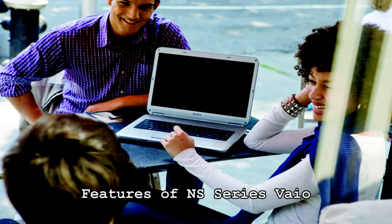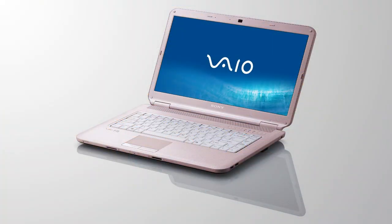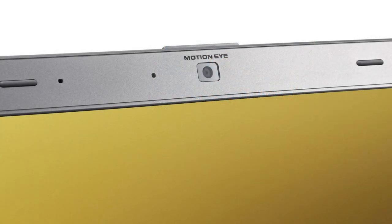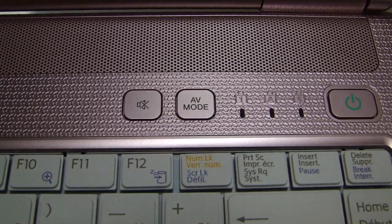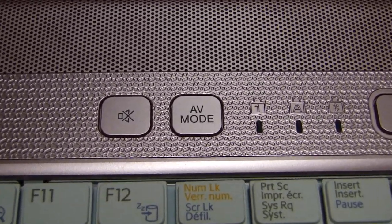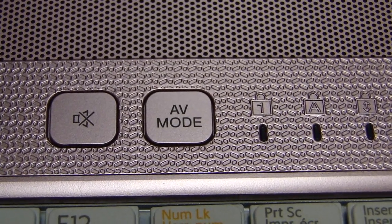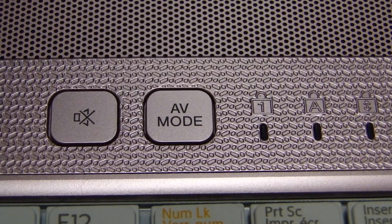Now let's talk about some of the great features of the NS Series Vaio. All NS Vaios offer a 15.4 inch widescreen with X-Brite technology and include a 1.3 megapixel Motion Eye webcam and mic. The AV shortcut button is located for quick easy access to multimedia files and folders, and this feature can be used when the notebook is not on, saving time before listening to your favorite tunes.